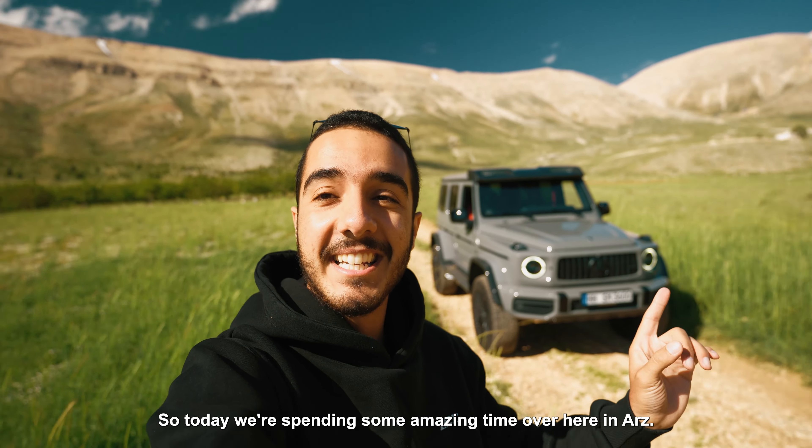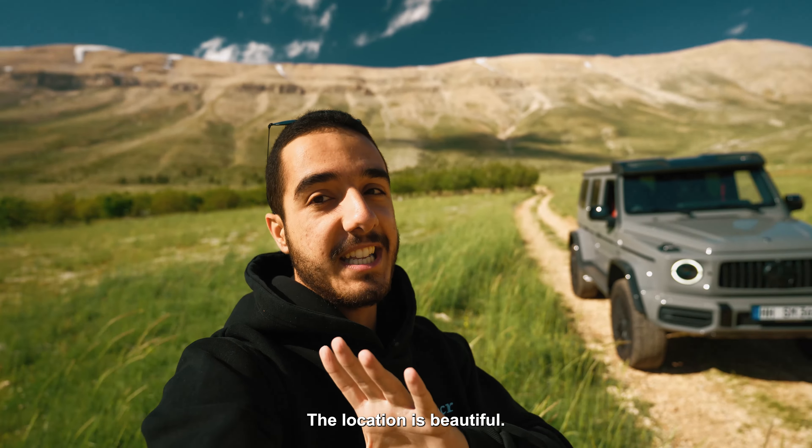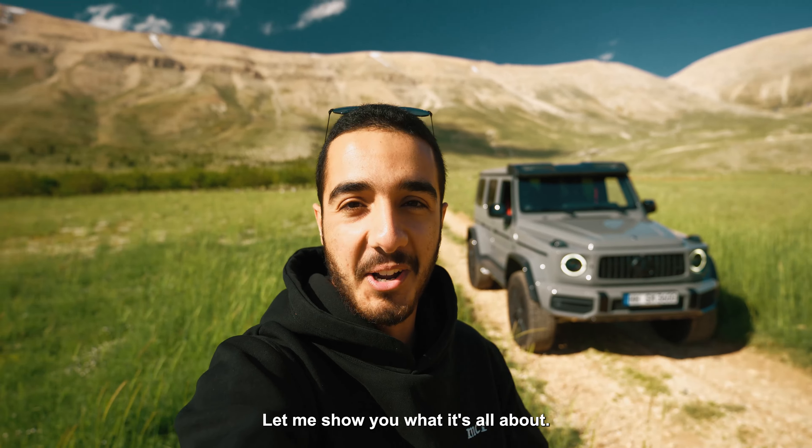Today we're spending some amazing time over here in Ediz. The location is beautiful. Let me show you what it's all about.